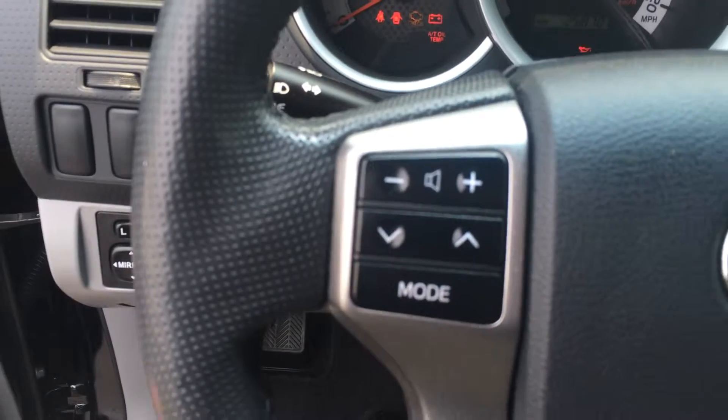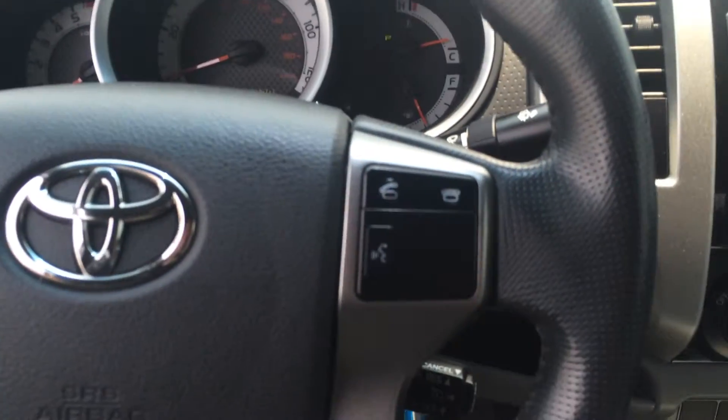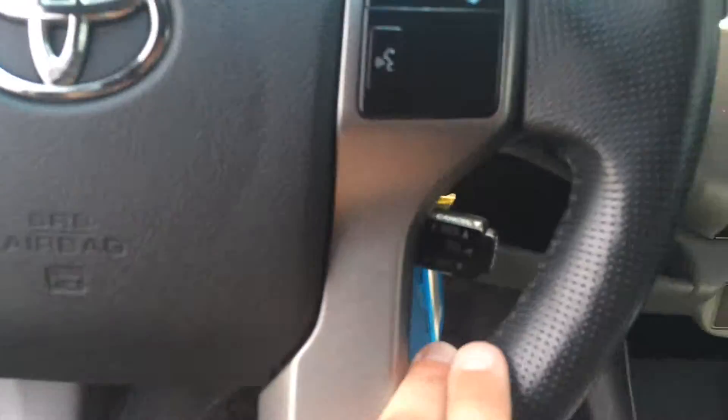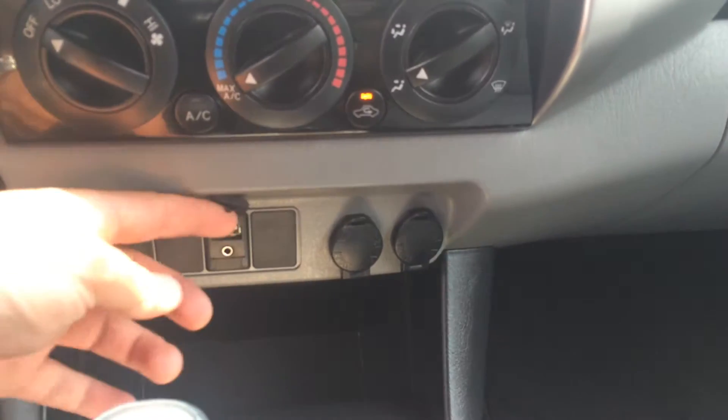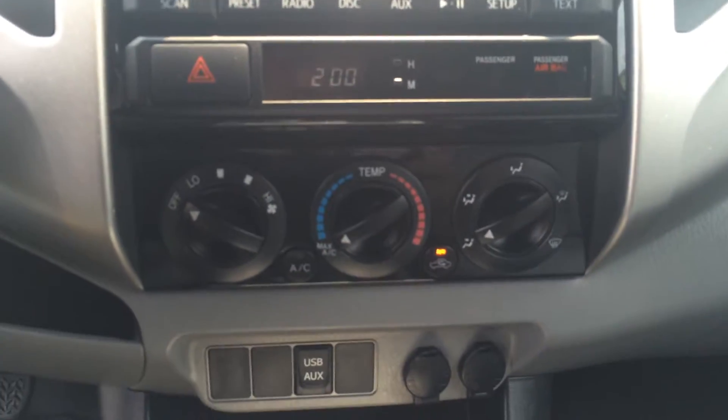There's your volume and track controls for the radio. Bluetooth telephone controls with voice recognition. Cruise controls right there, and you've got a couple of 12-volt auxiliaries, a USB and headphone auxiliary output right there.